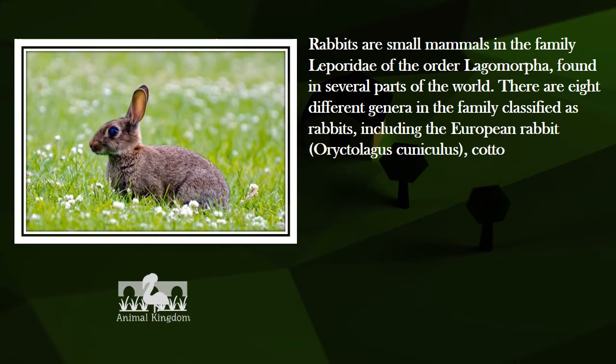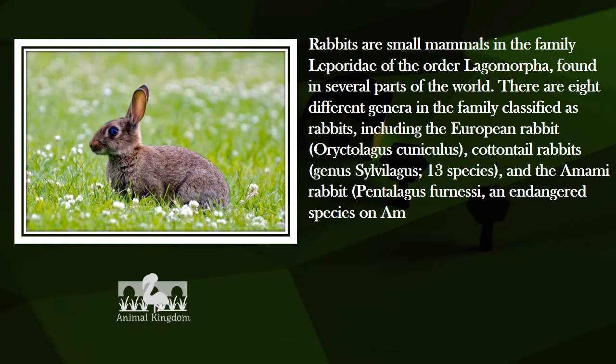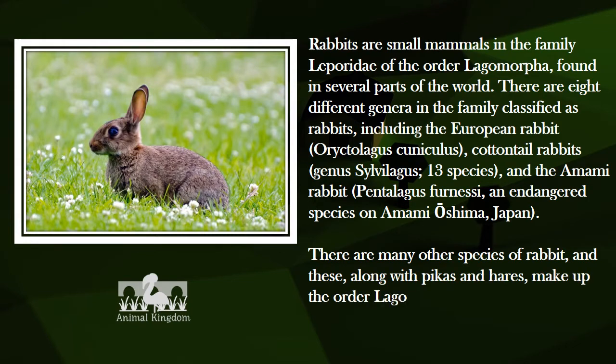Cottontail rabbits, genus Sylvilagus, 13 species, and the Amami Rabbit, Pentalagus furnessi, an endangered species on Amami Oshima, Japan. There are many other species of rabbit, and these, along with pikas and hares, make up the order Lagomorpha.